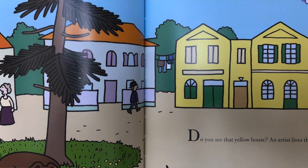Do you see that yellow house? An artist lives there. The artist's name is Vincent. He really loves to paint — he does it every day. Sometimes he gets so lost in his painting that he even forgets to eat. It's wonderful to look at something and see that it's beautiful, and to think about it and then decide, 'I'm going to paint that,' he says.